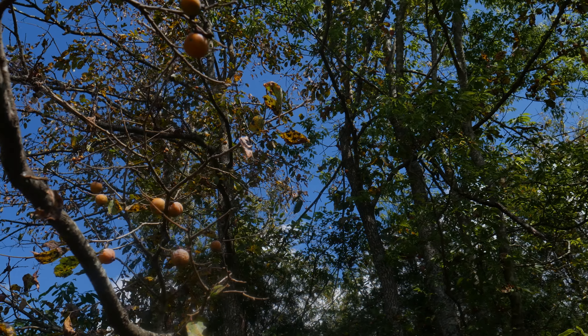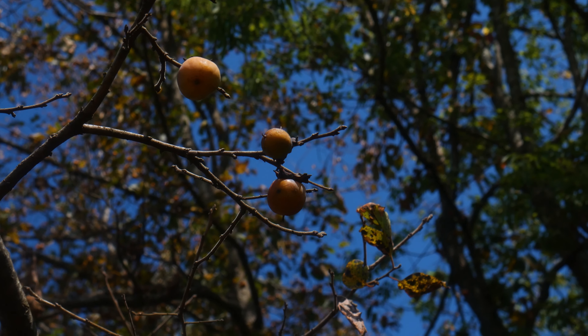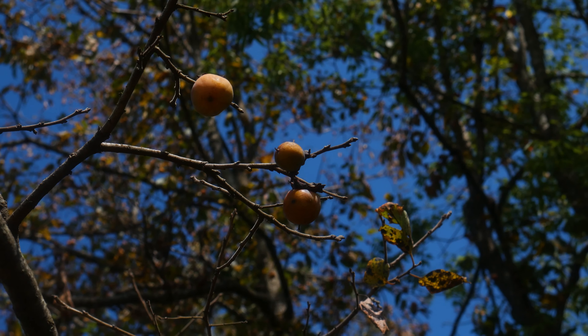Alright guys, another interesting find. We found a persimmon tree, which is pretty nice. I've actually never found one in the wild before — really awesome. It doesn't look like the deer have been hitting them but they haven't fallen yet. I think they fall a little bit later in the season.